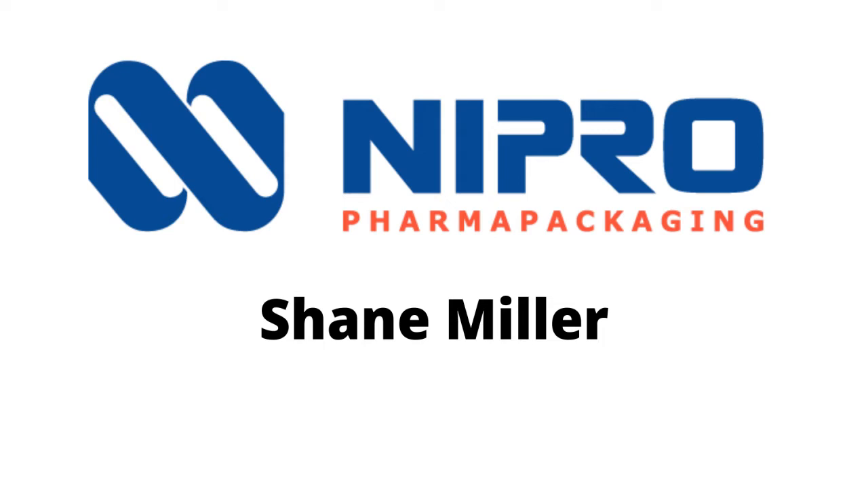Nipro was founded in Japan in 1954. They've really been dedicated to expanding what they once started as — medical devices — and it's gotten into glass, whether it be tubing or anything related to any medical field. How that relates to us here in Indiana is Nipro bought us approximately 10 years ago and really wanted to get pharma packaging and glass into their mix, and with that they bought our organization.